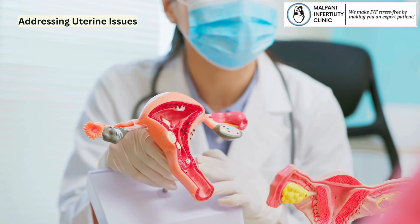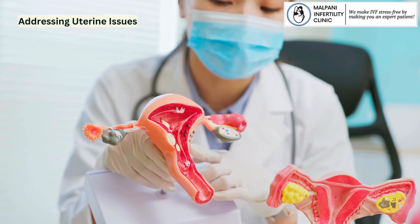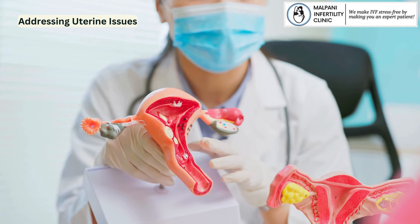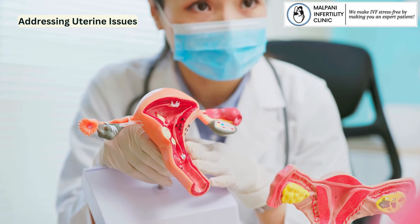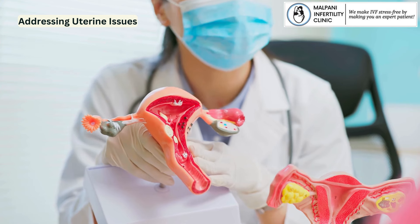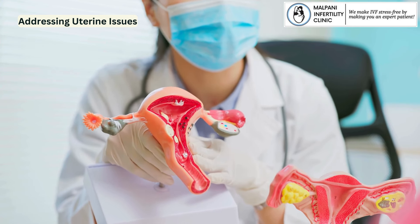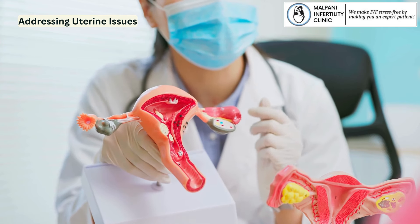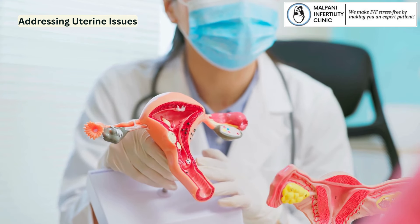Addressing uterine issues: In cases where there are specific uterine concerns, the use of a vaginal pessary may be considered to address and mitigate these issues. It's important to emphasize that the use of a vaginal pessary should be done in consultation with a healthcare professional who can guide the patient based on their individual circumstances. The goal is to ensure a safe and effective approach to enhance the chances of successful implantation during the IVF process.